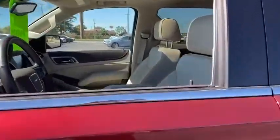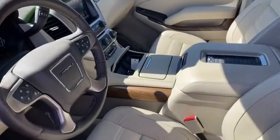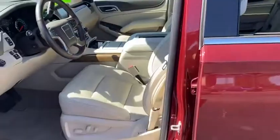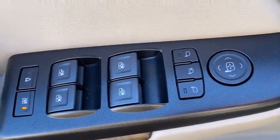Here are some of this vehicle's great options: navigation system, traction control, power liftgate, power passenger seat, dual airbags, alloy wheels, power steering, four-wheel disc brakes, auto-dimming rear-view mirror, and universal garage door opener.